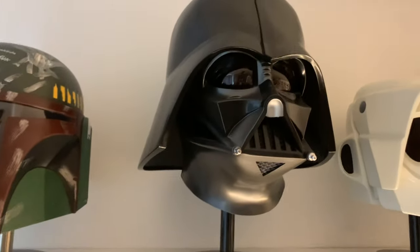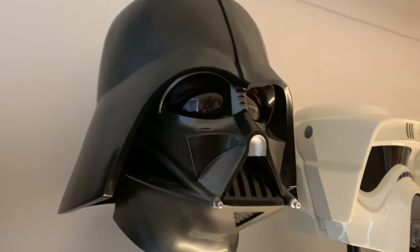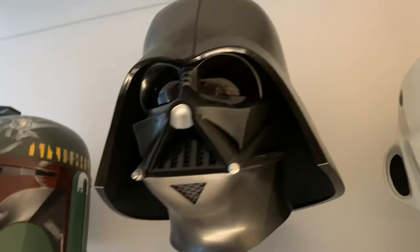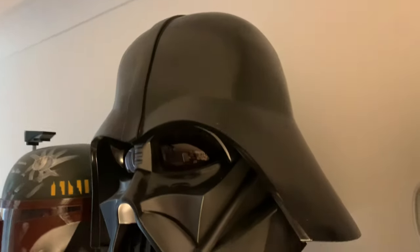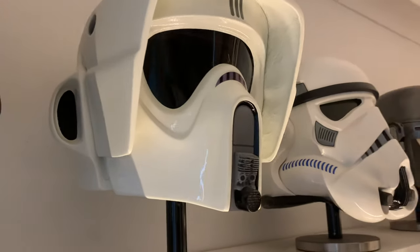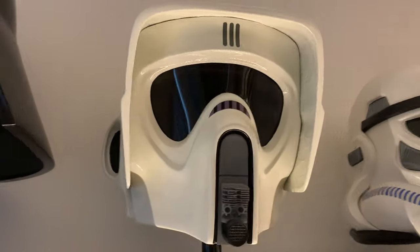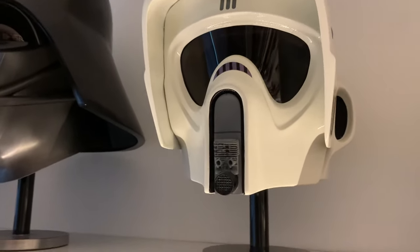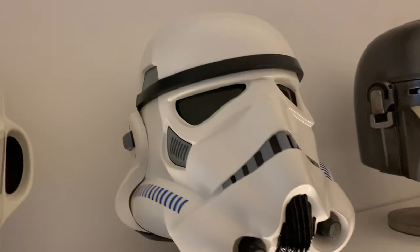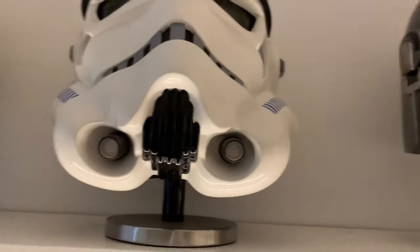Then we move on to the EFX Darth Vader helmet — this thing is absolutely huge! I got it off Amazon, believe it or not, for £350 about four years ago. It's a great helmet, absolutely phenomenal. And then this one over here is a Scout Trooper — bought off eBay, just a fibreglass copy with no maker, but it's a pretty good and really heavy helmet being solid fibreglass. Then we've got the EFX Stormtrooper helmet — got that from UK website Collectibles Direct for about £200.